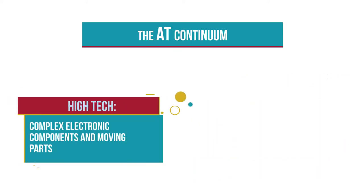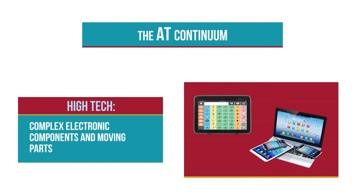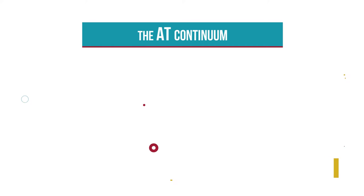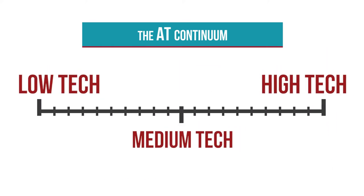High-tech AT items have complex electronic components and moving parts. Examples include computers, tablets, and high-tech communication devices with a dynamic display and voice output. It is important to remember that high-tech AT is not necessarily better than low-tech AT, but should be selected based upon the unique strengths and needs of the child, his or her unique tasks and goals, and the environment in which it will be used. It is likely that a child may benefit from an array of technology across the AT continuum to build his or her AT toolkit.